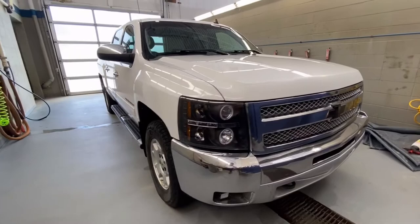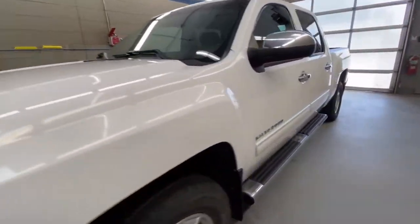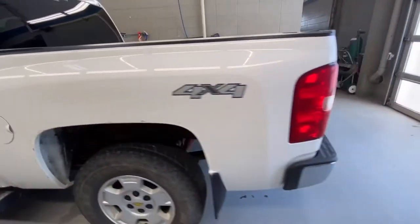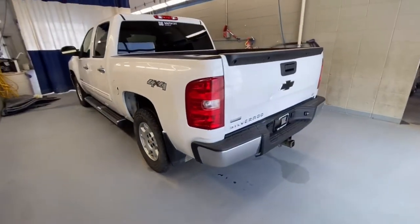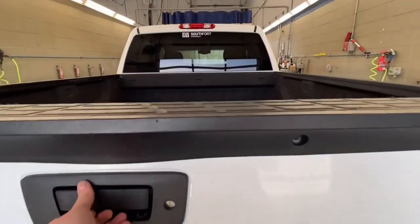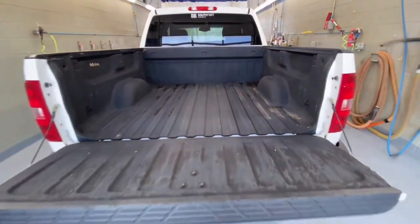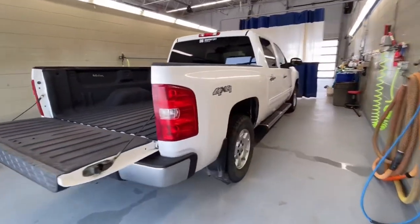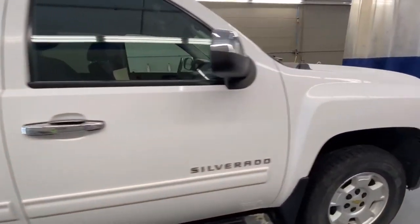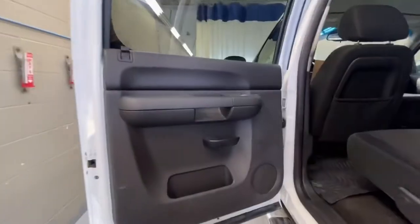It's also got aftermarket headlights and fog lights with black recovery hooks, black bow tie, running boards on the side, mud flaps, black bow tie on the back as well, box liner, and trailer hookups.